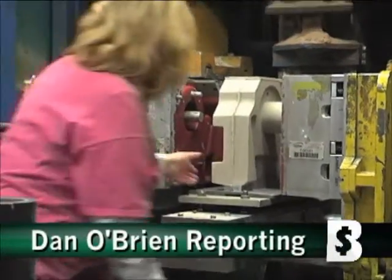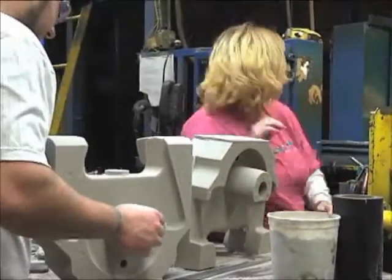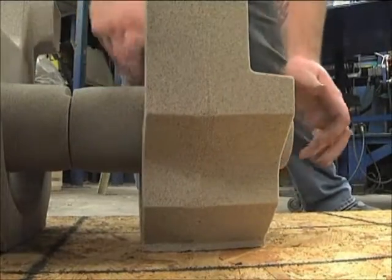Here on the floor of Humtown Products, workers are busy creating molds from highly pressurized sand for use in the foundry industry. Customers will then pour metal into the mold to cast components for automobiles, rail cars and aircraft, just as it's been done for years.